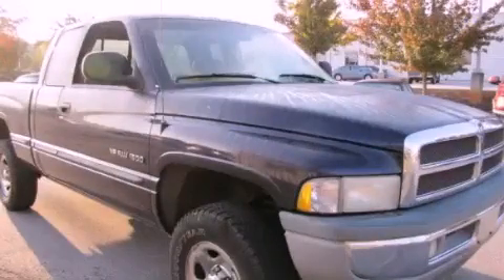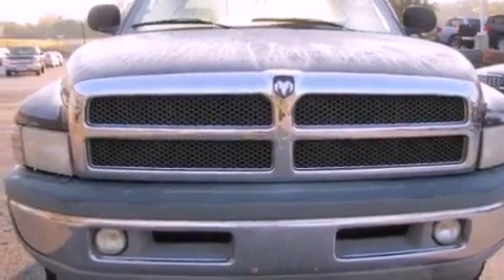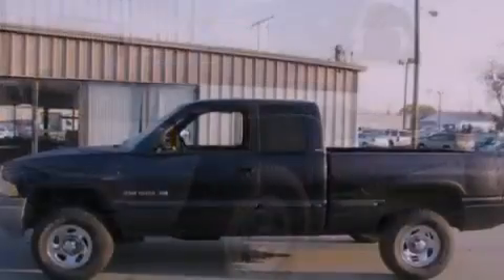This is a 1999 Dodge Ram 1500. It has what you need for work as well as what you want for play. It has a 5.9-liter eight-cylinder engine, a four-speed automatic transmission, and four-wheel drive.